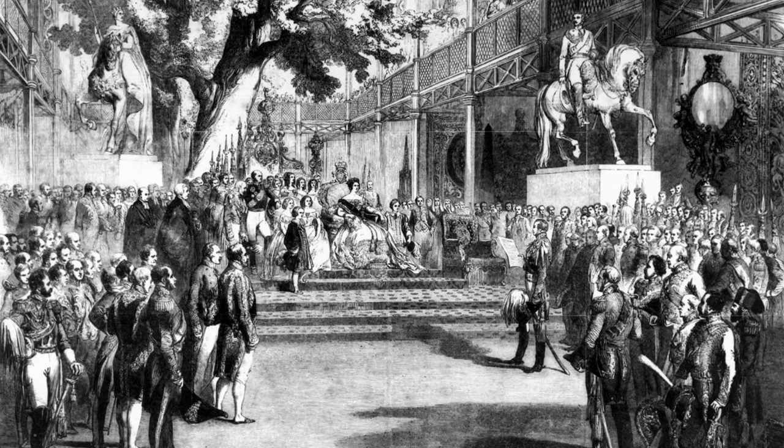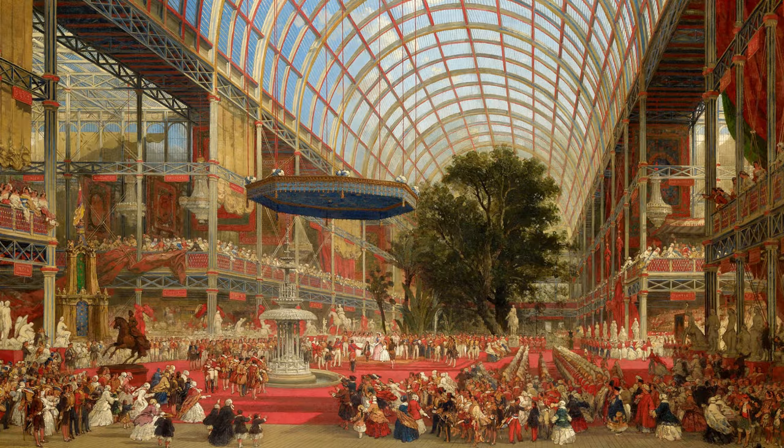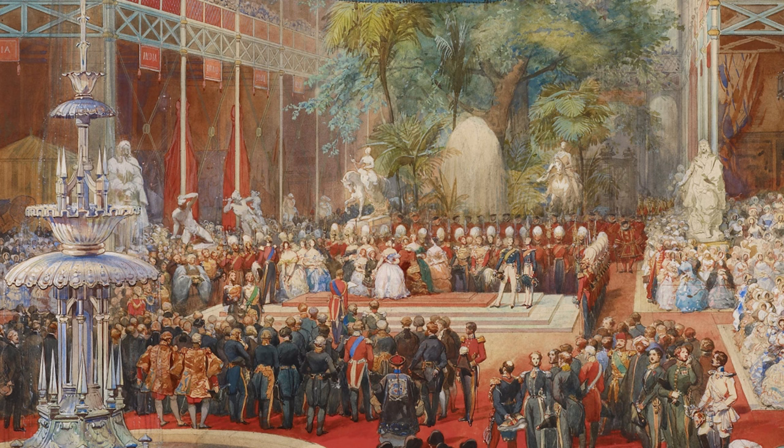Following the national anthem, Prince Albert moved forward to give his opening address. The queen replied, expressing her wish that the exhibition would help to promote friendly and honourable rivalry between nations. The Archbishop of Canterbury offered a prayer, followed by the choirs of Saint Paul's Cathedral, Chapel Royal, Westminster Abbey, and Saint George's Windsor singing the Hallelujah Chorus.